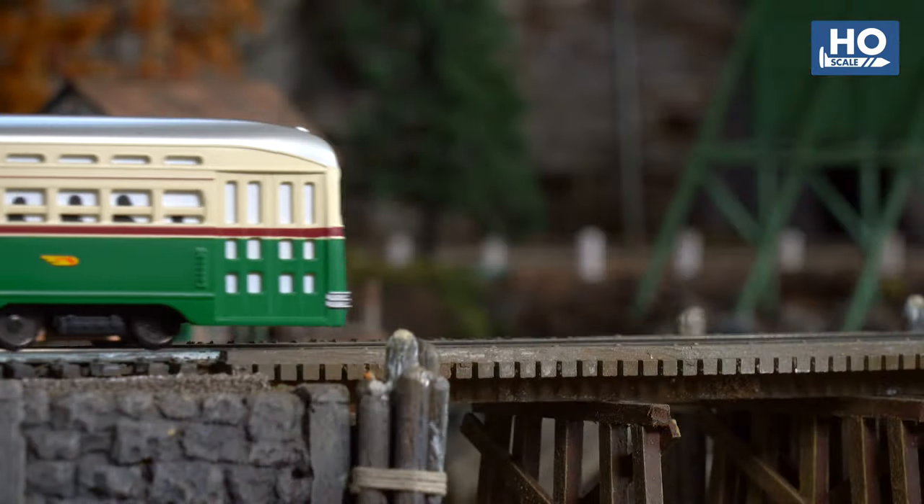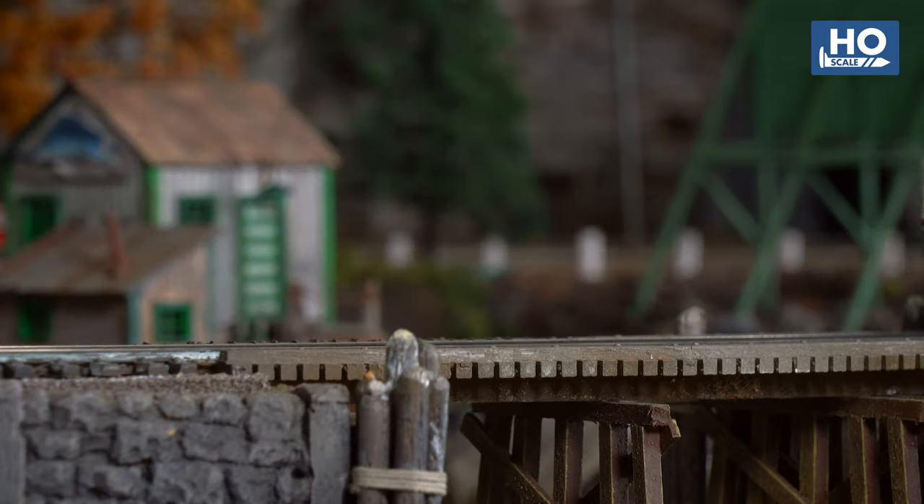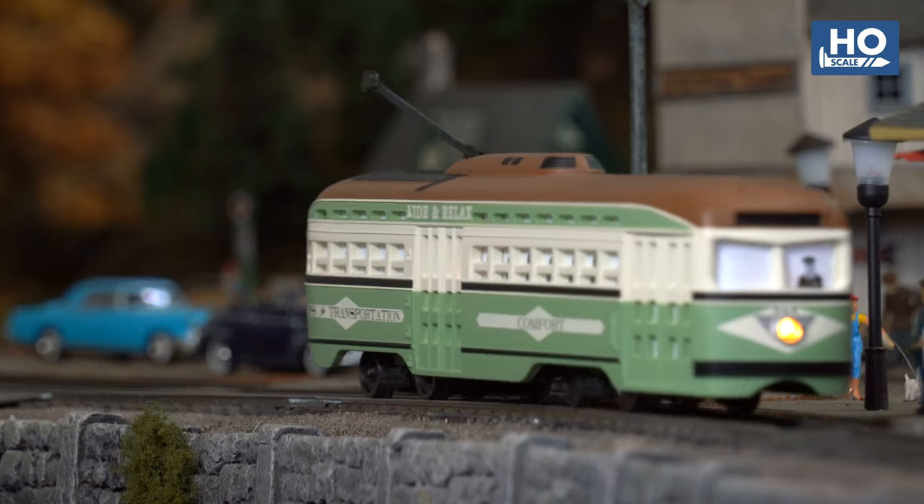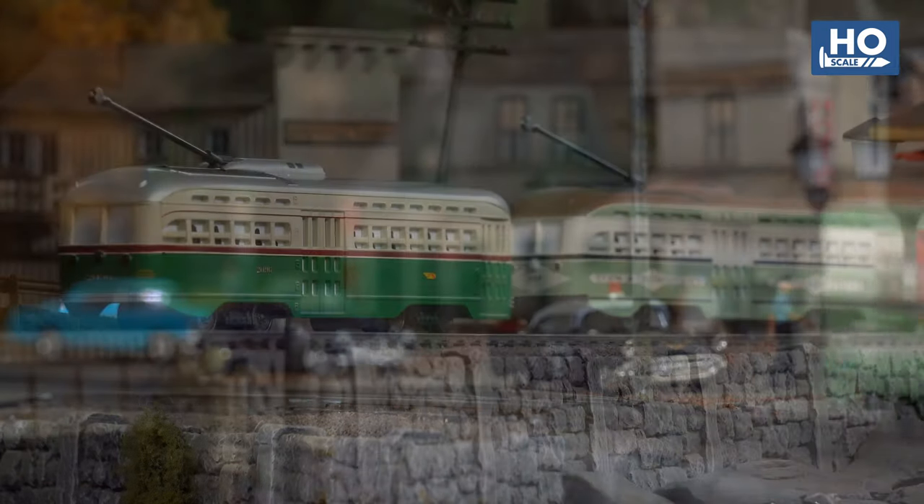Now available for your HO Cityscape, Bachman's popular PCC Streetcar has been updated with a range of retooled components and new interactive features to bring it to the digital era.